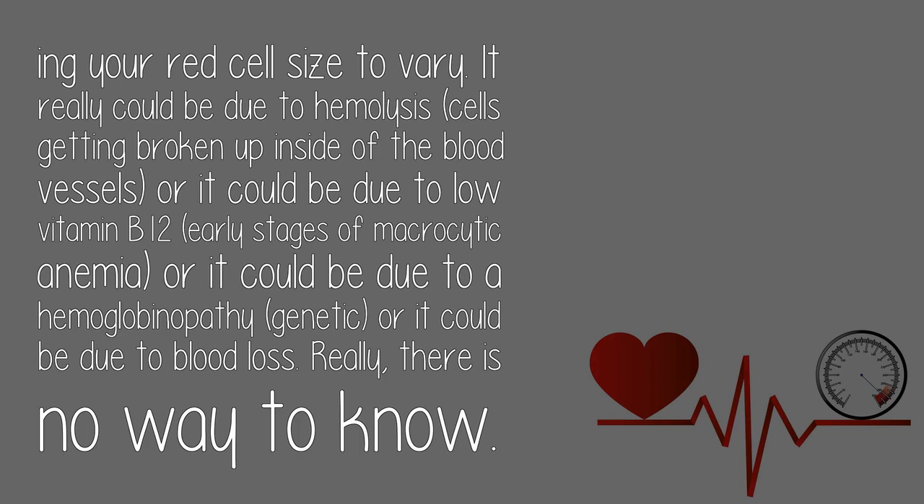It really could be due to hemolysis — cells getting broken up inside of the blood vessels — or it could be due to low vitamin B12, early stages of macrocytic anemia, or it could be due to a hemoglobinopathy (genetic), or it could be due to blood loss.